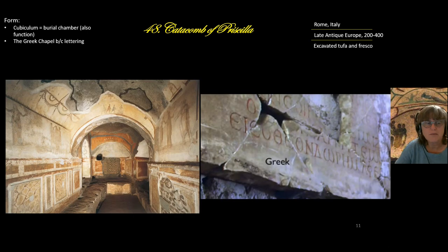Now for the form of our pieces. This is a cubiculum — a burial chamber — and this is a special one, perhaps owned by a family, where a sarcophagus could be placed. It is called the Greek Chapel, not because people prayed here, but because there is Greek writing on the wall.